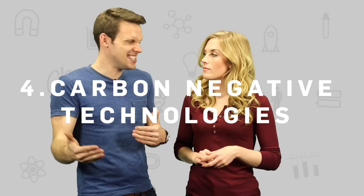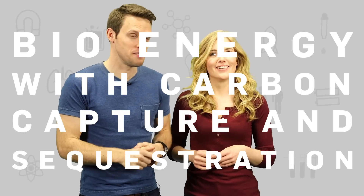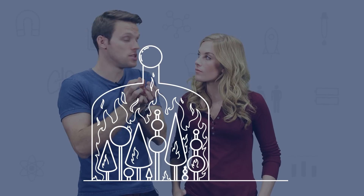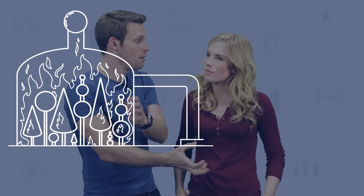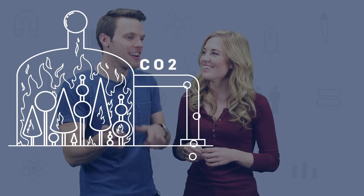Our next one is carbon negative technologies. Carbon negative would essentially be a technology that could grab carbon dioxide out after we produce it — almost suck in that carbon dioxide before it can do any harm. One of the leading things is actually called bioenergy with carbon capture and sequestration. Essentially what it is, is you could burn as many trees as you like if you could capture that carbon dioxide produced and bury it before it can do any harm. It's a bit like sweeping crisps under the carpet rather than actually sucking them up with a vacuum.